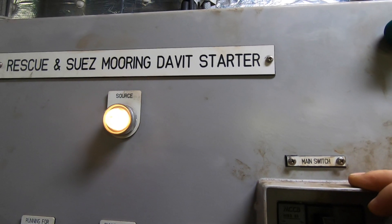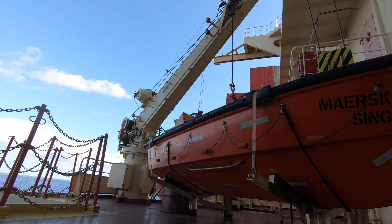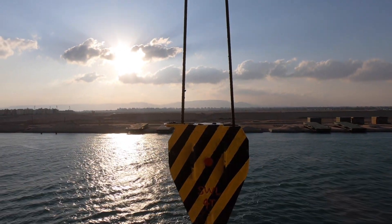Suez crew David and monorail cranes should also be checked, especially the limit switches and the emergency stops. These are the ones being used in picking up the Suez crew together with their boat.